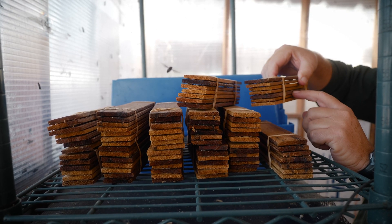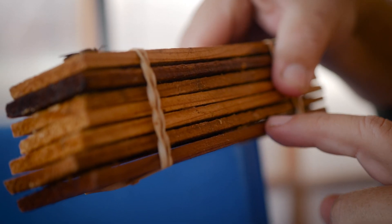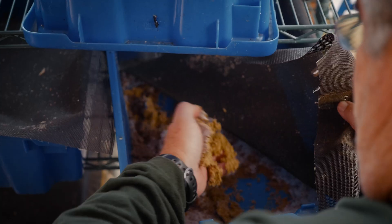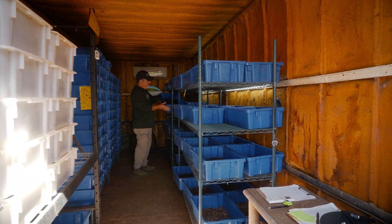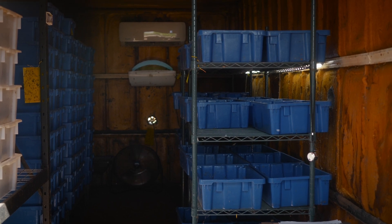Each female will lay between five and seven hundred eggs. The eggs are so small they can't be seen individually with the naked eye. The eggs hatch over two to three days and fall into these blue containers where they grow for about five days until they're big enough for us to see them. We transfer the five-day-old larvae into containers filled with food waste and essentially leave them alone for about ten days in our nursery.